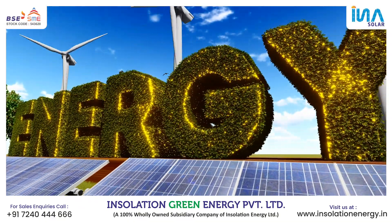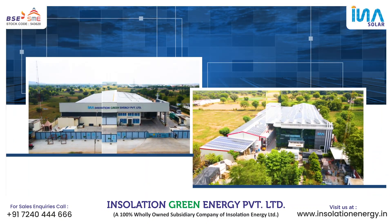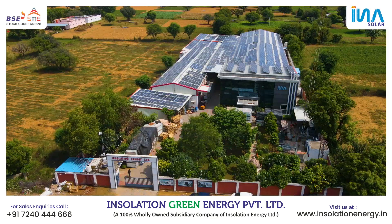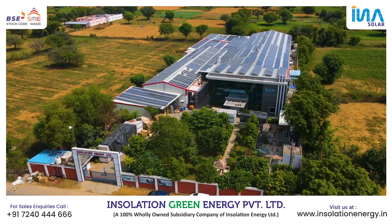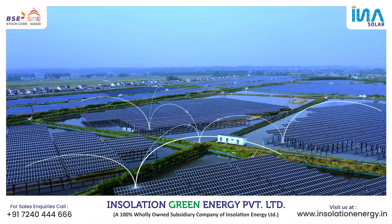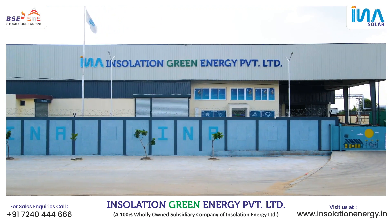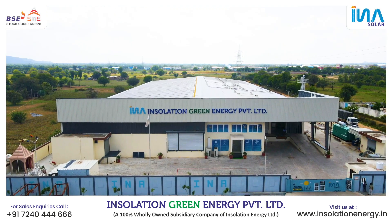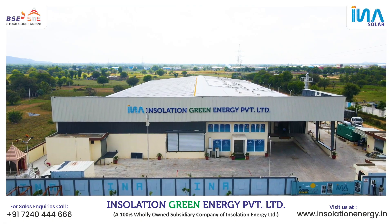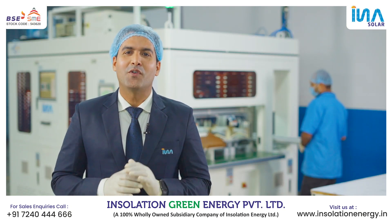In a world where sustainable energy is becoming increasingly crucial, one company stands at the forefront of the renewable revolution. Incorporated in October 2015 in Jaipur, Rajasthan, India, Insulation Energy Limited — INS Solar, BSE SME listed — is a leading solar PV module manufacturer, dedicated to transforming the way we power our lives. Introducing Insulation Green Energy Private Limited, a hundred percent wholly owned subsidiary, with a state-of-the-art fully automatic solar PV module manufacturing plant at Jaipur.